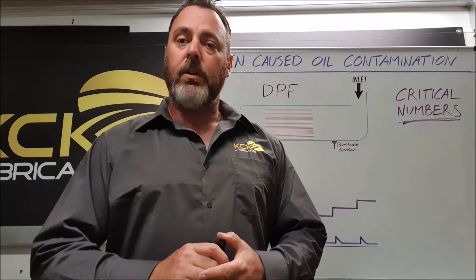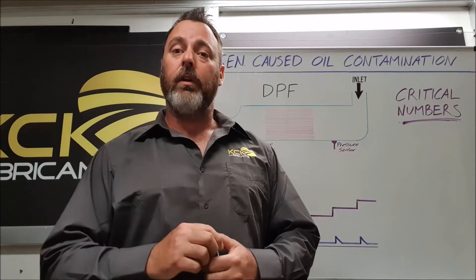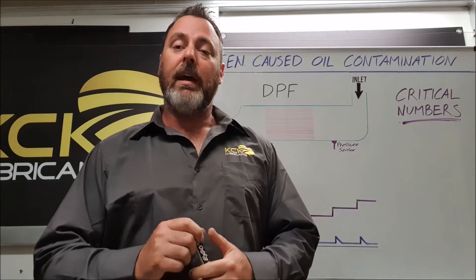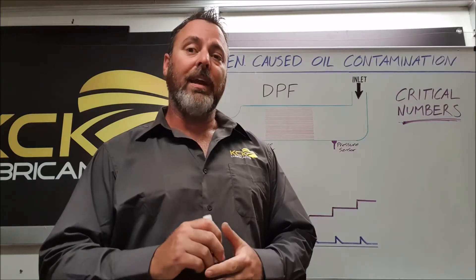Diesel fuel contamination in engine oil. Does diesel particulate filter regeneration cause engine oil contamination? And some of the critical numbers one of the manufacturers uses to get around this problem.